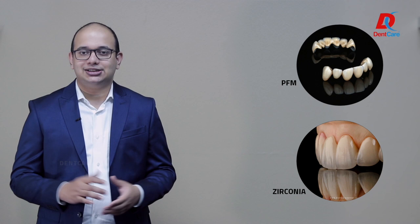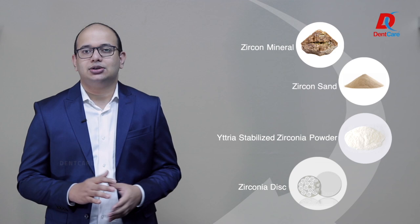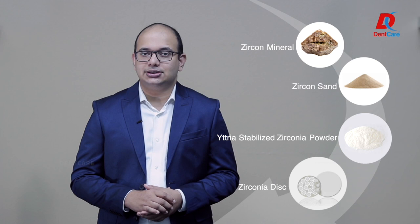Over the years, dentists have shifted from the use of traditional PFM to all-ceramic restorations, and the reason is the development of an oxide ceramic which has taken dentistry by storm: Zirconia. Zirconia is a polymorphic oxide of zirconium which is partially stabilized with metal oxides such as yttrium to obtain excellent mechanical properties.